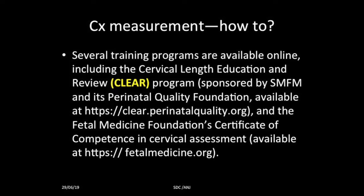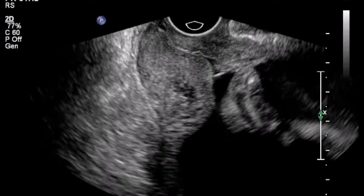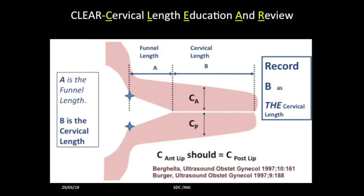We will see the CLEAR concept today. As you can see here, this is the diagram they talk about when discussing cervical incompetence. This particular portion is the funnel width when the internal os is open, this portion is the funnel length, and this is the closed cervical length. You should always see the image where the anterior lip and the posterior lip of the cervix are of equal thickness so that you know it is a proper section of the cervix.